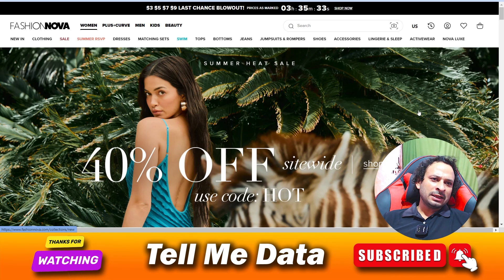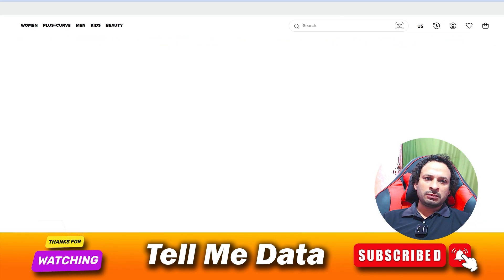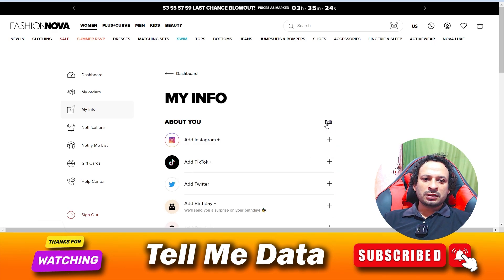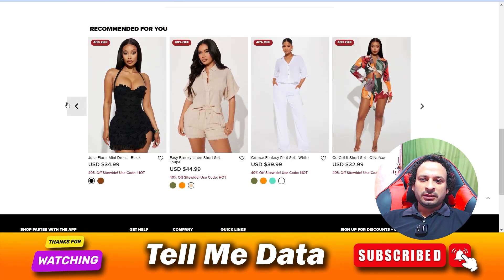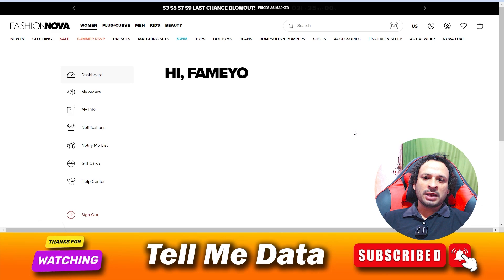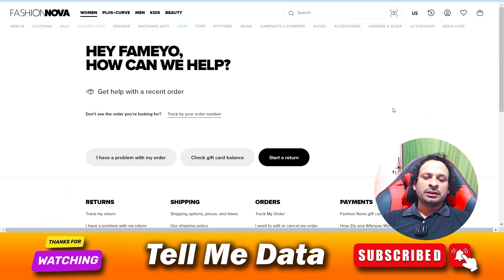As you can see over here, my account information — once you click on my account information, there is no such type of option available by which you can easily delete your account. That means you can't delete your account, and there is no way to do so on this website.